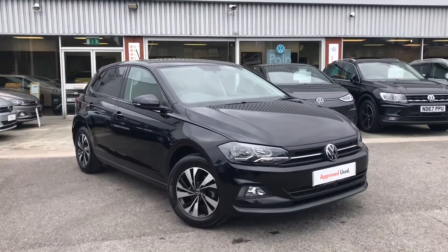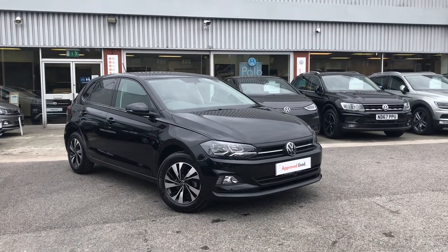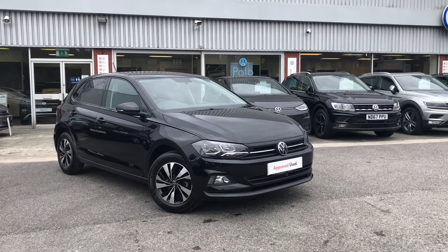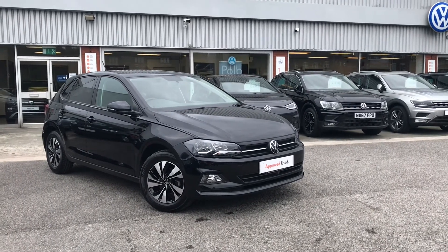Thanks for watching — this has been the Volkswagen Polo Match. If you'd like any further information on the car or would like to have a look at it for yourself, please don't hesitate to give us a call at 0161 825 8520. We're more than happy to provide more information on this vehicle.